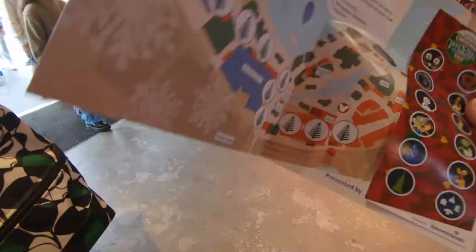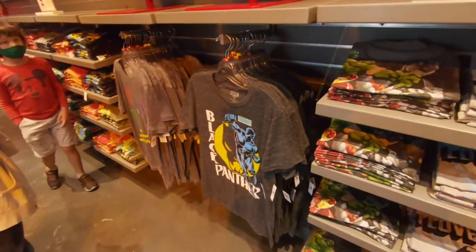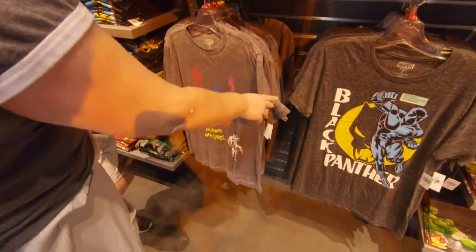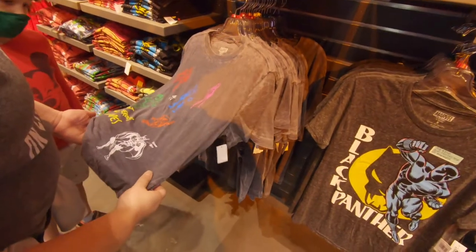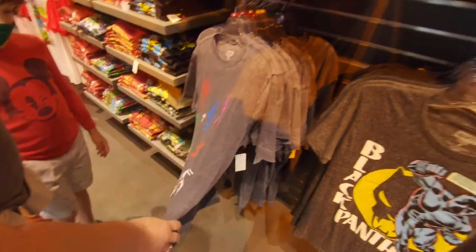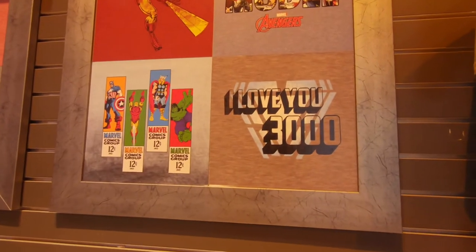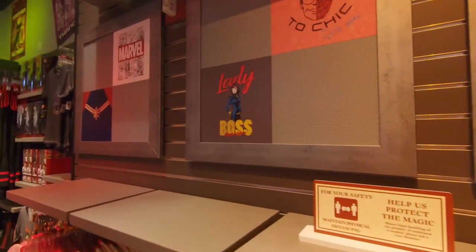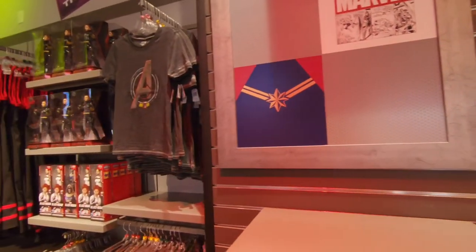They have some nice Marvel shirts here - they've got Black Panther, that's awesome. There's a shirt that says 'Not all heroes have capes,' and one that says 'I love you 3000.' I was so sad at the end of the Marvel movie. Except Thor - he has a cape. That's cute and funny.